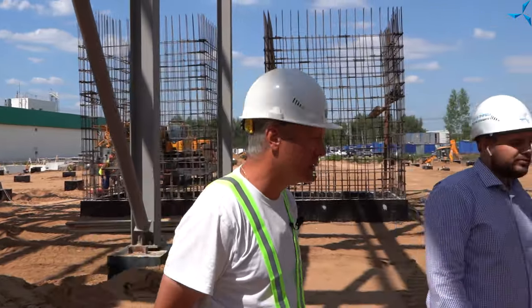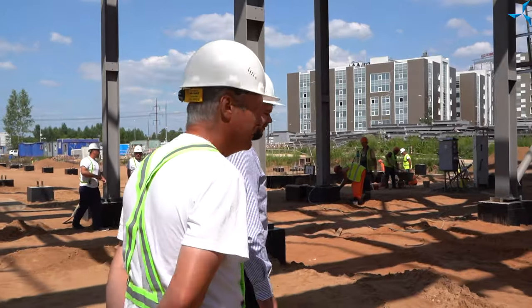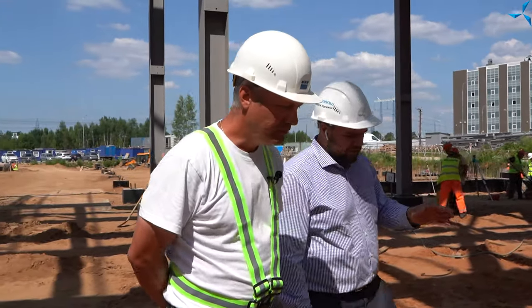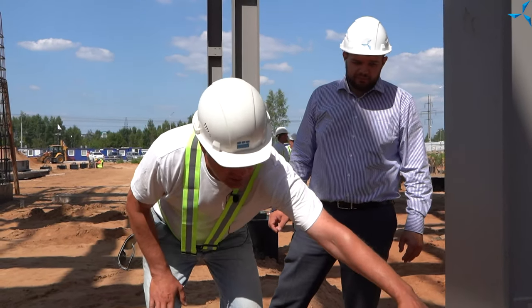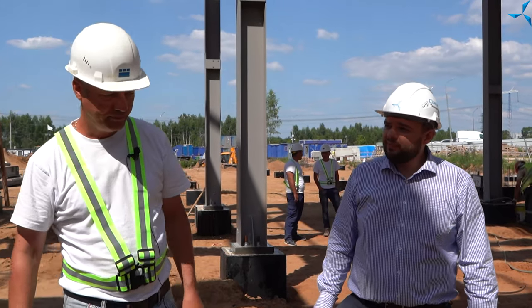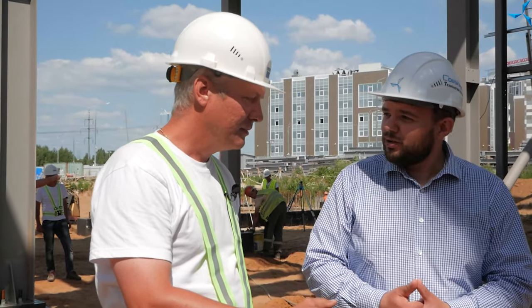Probably here? Yes, the formwork has already been removed here. Is this the final product? Should it look like this, and nothing else needs to be done? At the moment, this has already been done. This is the finished product. This is the minus 200 mark. This is what the blank floor will be like. This will all be cast with concrete, but it will already be in the body of the floor. That's why it will stand even stronger.